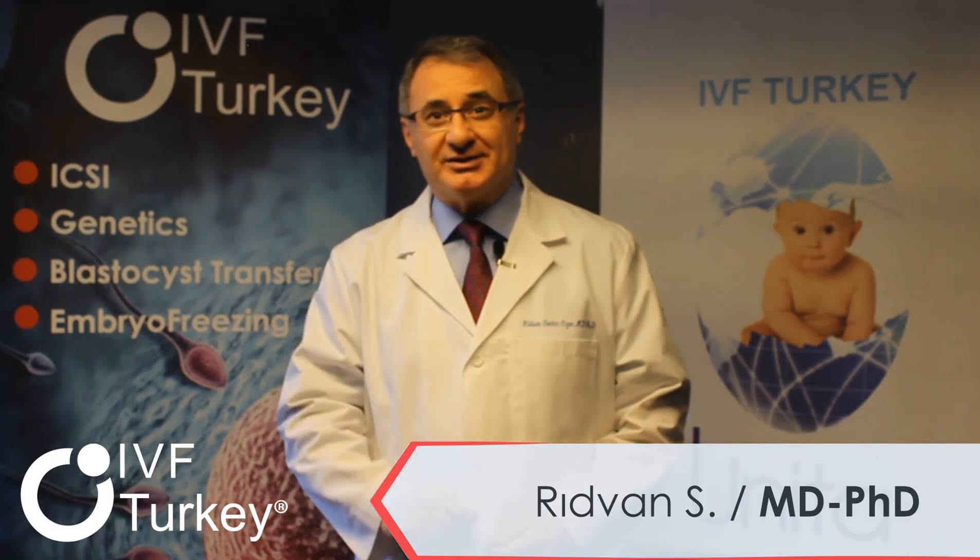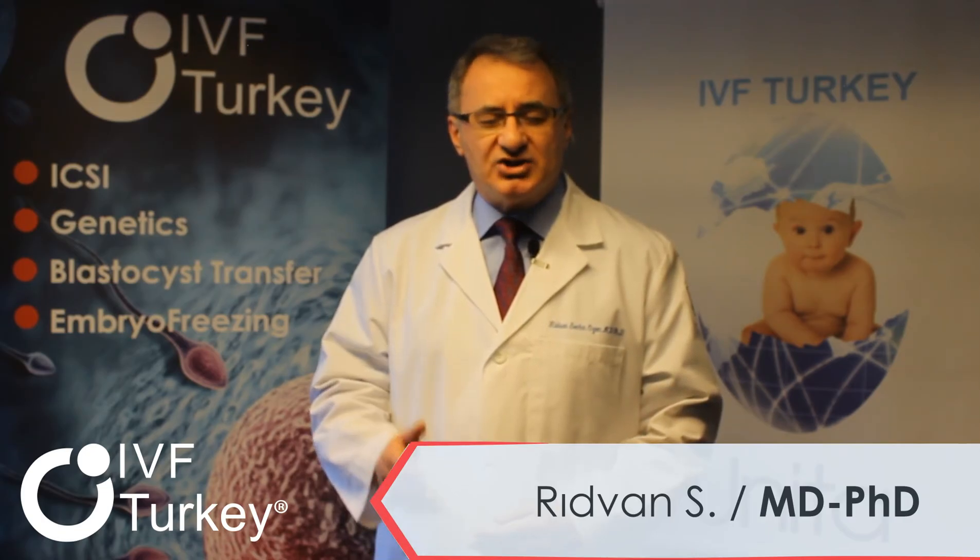For families where there is a need for bone marrow transplantation for an affected child — being a patient of thalassemia, Fanconi anemia, or severe combined immune deficiencies — HLA typing of an embryo with PGDM is performed to help the affected child in the family.